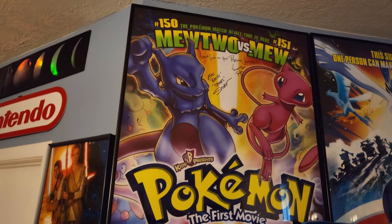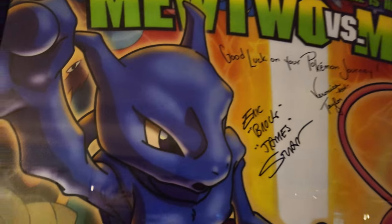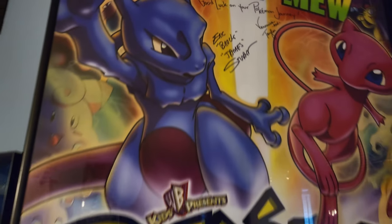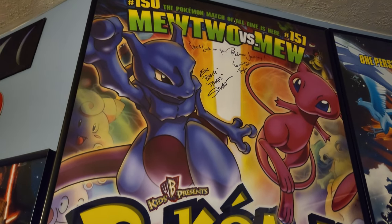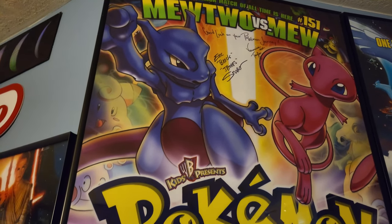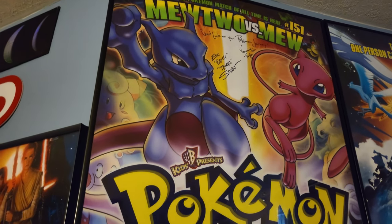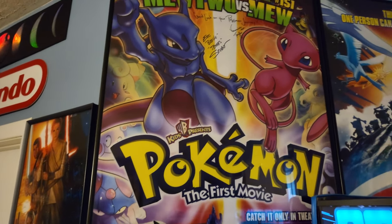More posters. This is a poster for Pokemon the First Movie, and as you can see, it has been signed by Veronica Taylor and Eric Stewart — the original voices of Ash and Brock. I fully intend to get Rachel Lillis, the voice of Misty, to sign that at some point.